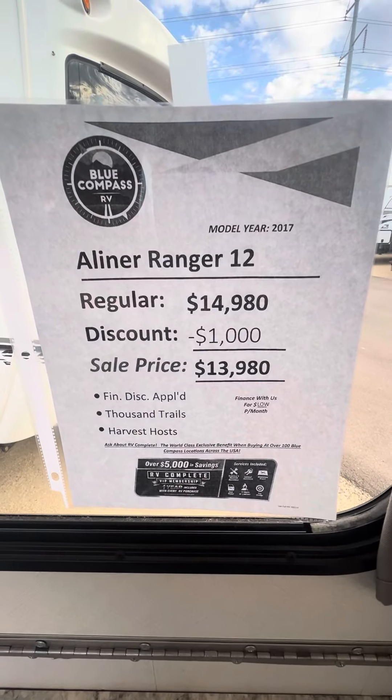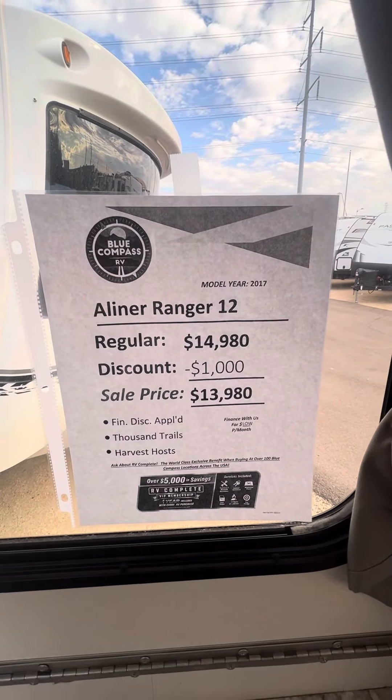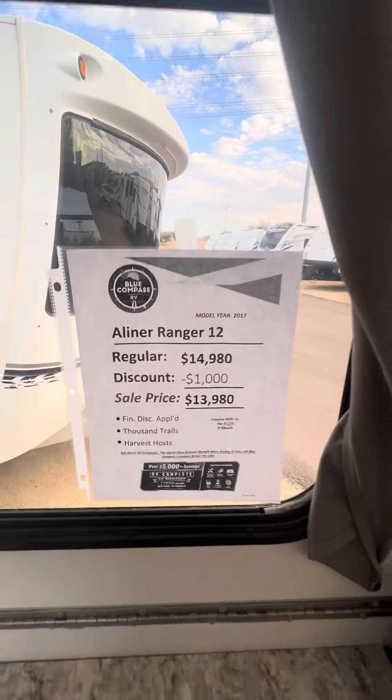Cash price is $14,980. If you can finance with us for just six months, we can give you another $1,000 off — bringing it to $13,980.